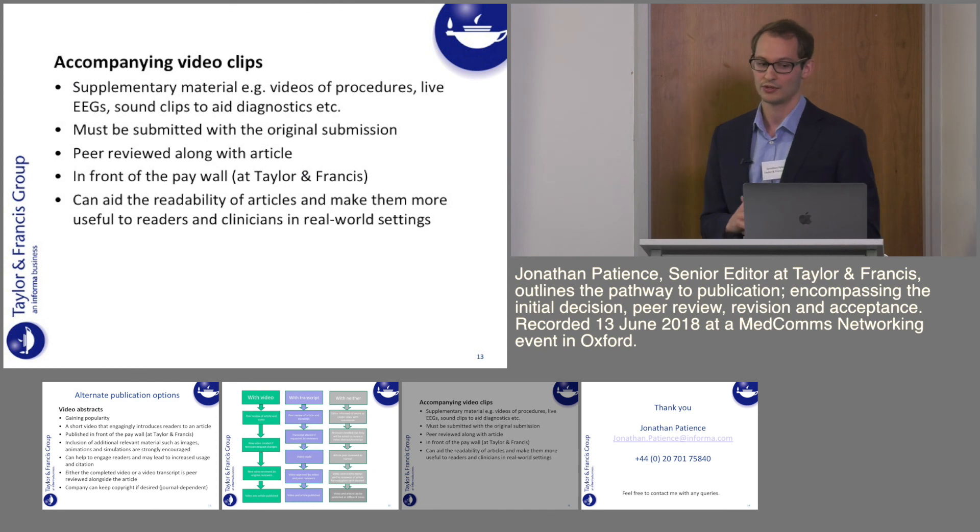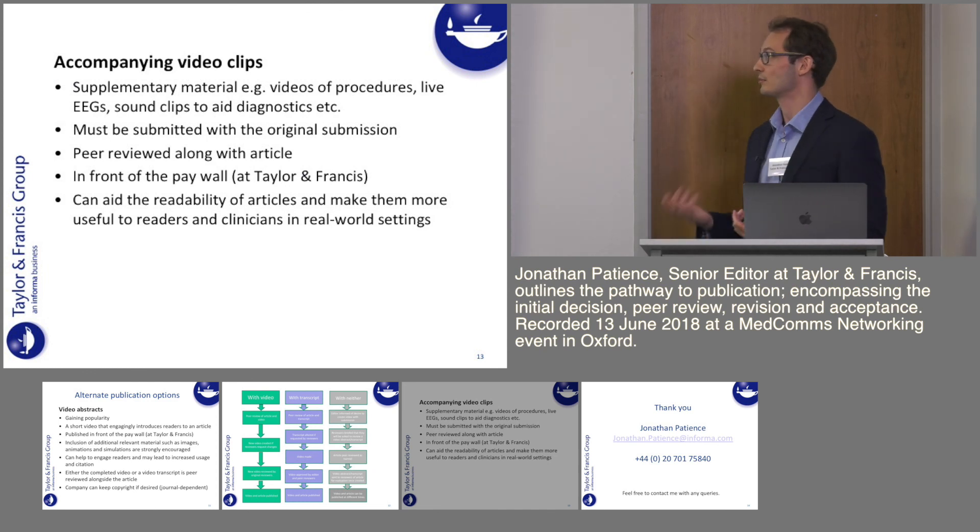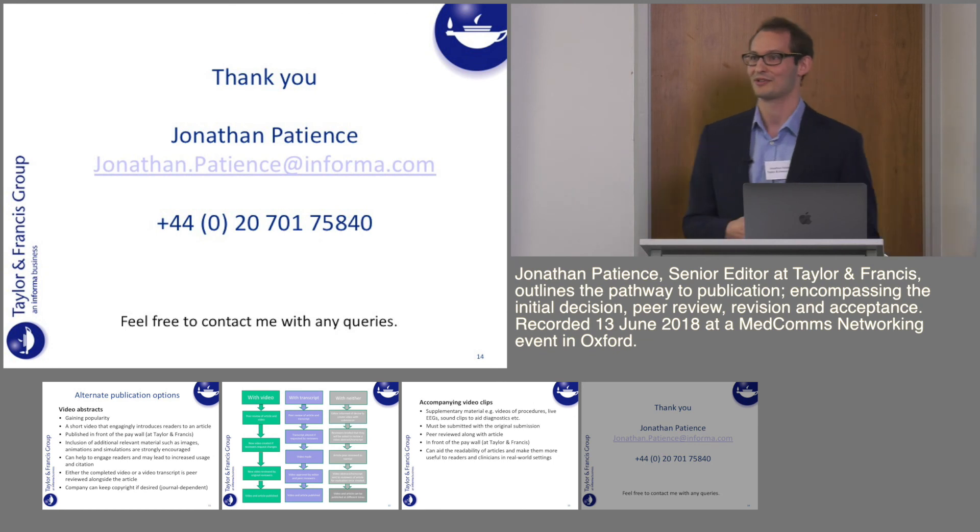Finally, accompanying video clips — supplementary materials such as video procedures, EEGs, or sound clips — can be thought of as video figures. They must be submitted with the original submission and will be peer reviewed along with the article just as a figure would be. They can also feature in front of the paywall at Taylor & Francis, which can aid the readability of articles and make them more useful to readers in real-world settings. That's everything from me — thanks very much for listening. My name is Jonathan Patience, and feel free to contact me if you have any queries. I'm always happy to help.